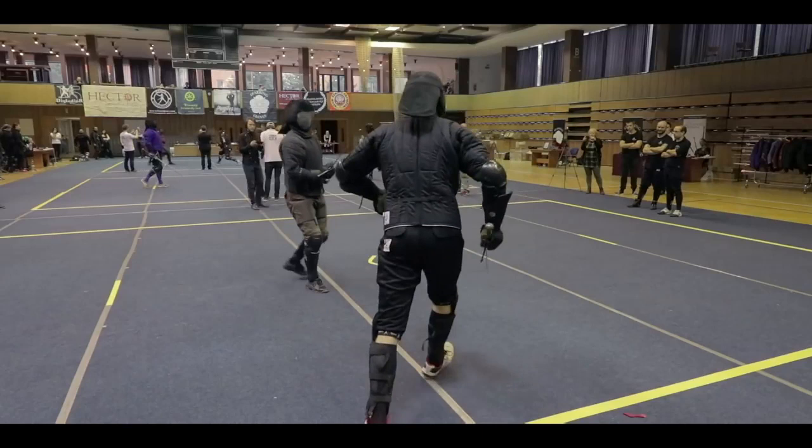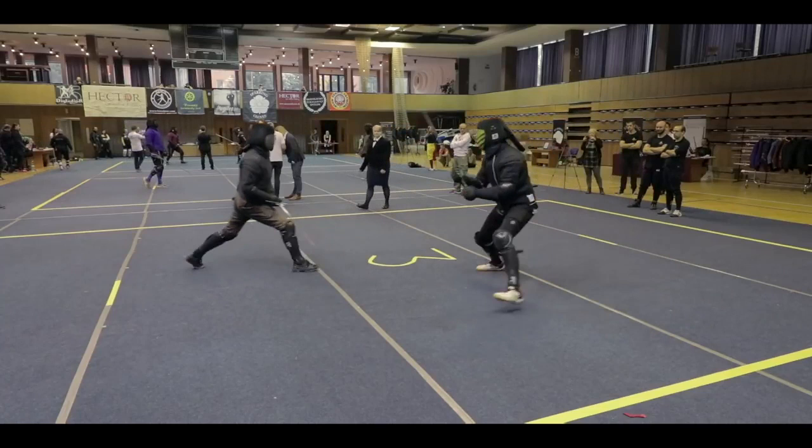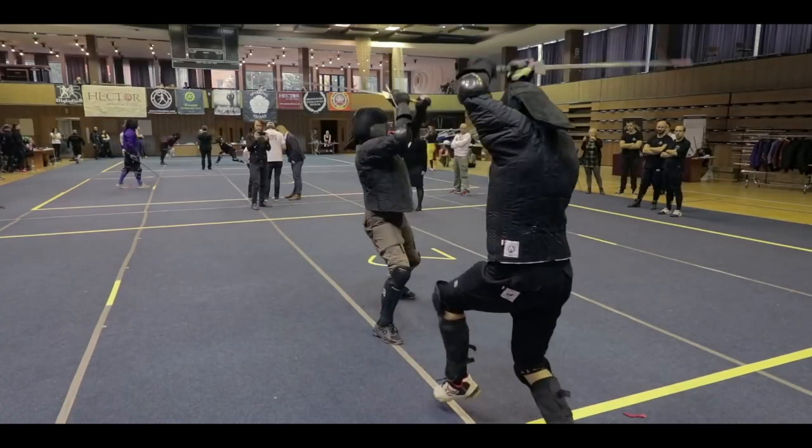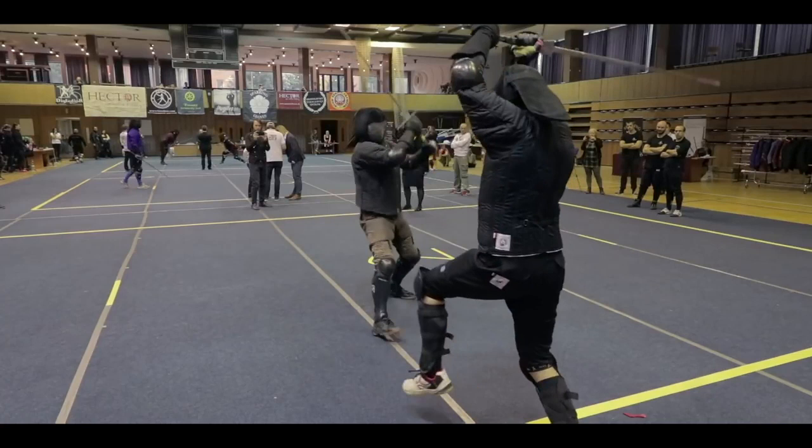We see something similar to the last exchange. Fabian starts in alber, waiting for his opening to strike. He takes the volte with a lunge, and when it is deflected, he throws two very quick zwerks, both of which seem to land. This is a great combination, as the opponent's blade falls far to the left after displacing the lunge and isn't able to get far enough over to the right in order to parry the zwerk.